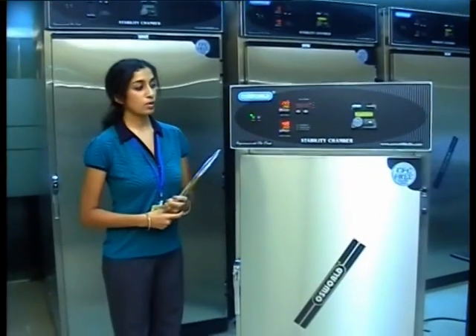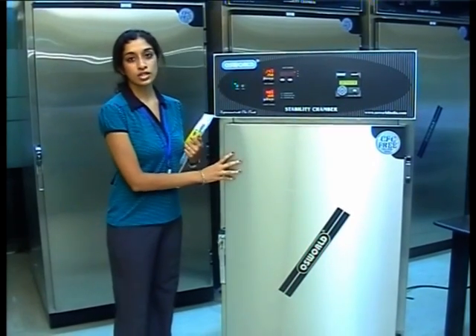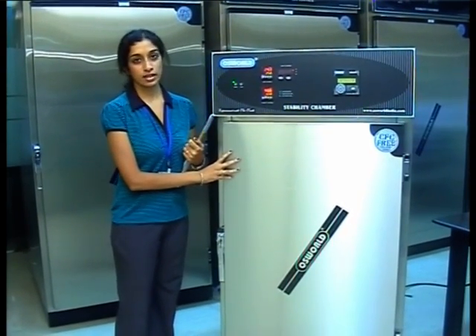Oswald manufactures two kinds of stability chambers: one is a standard model and one is a GMP model. Today, we have a 324-litre GMP model stability chamber on display.